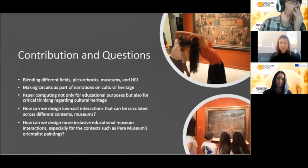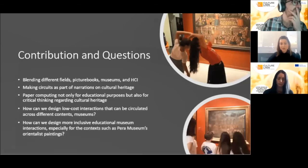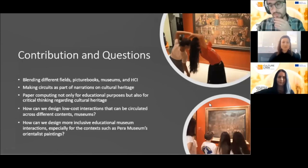Here are a few open questions still up for discussion: How can we foster visitors' critical thinking through new interactions in relation to art and cultural heritage, such as paper circuits with narrations? How can we design low-cost interactions that can be circulated across different contexts such as museums? And how can we design more inclusive and educational museum interactions, especially for contexts such as Pera Museum's orientalist paintings? Thank you very much for listening.